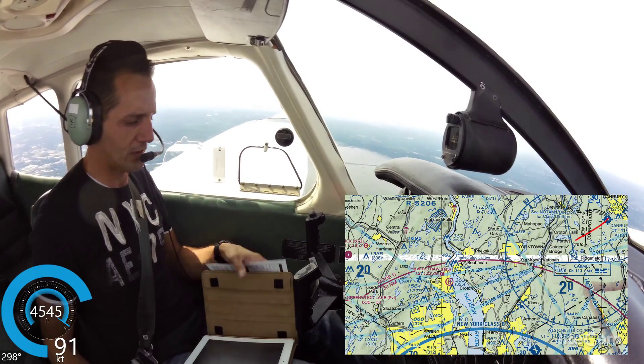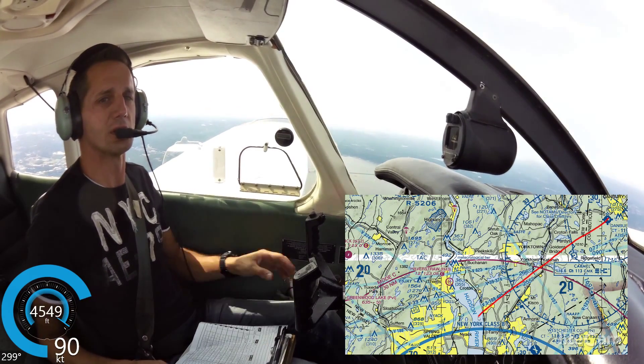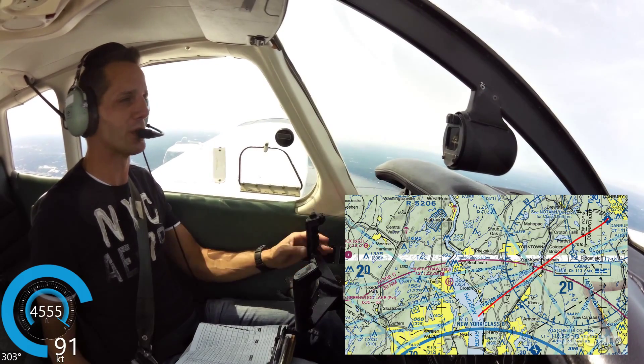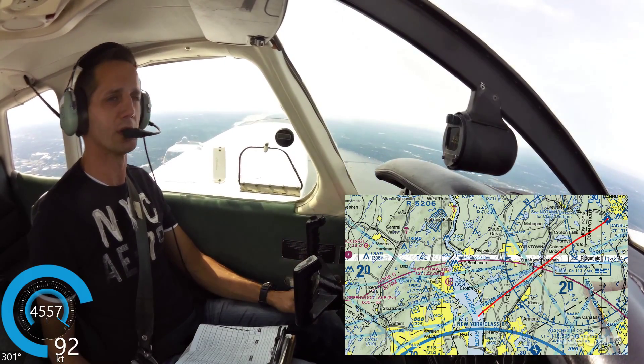That's the Tappan Z Bridge. The Tappan Z Bridge is on the border of the Class Bravo airspace. I almost penetrated the Class Bravo airspace.